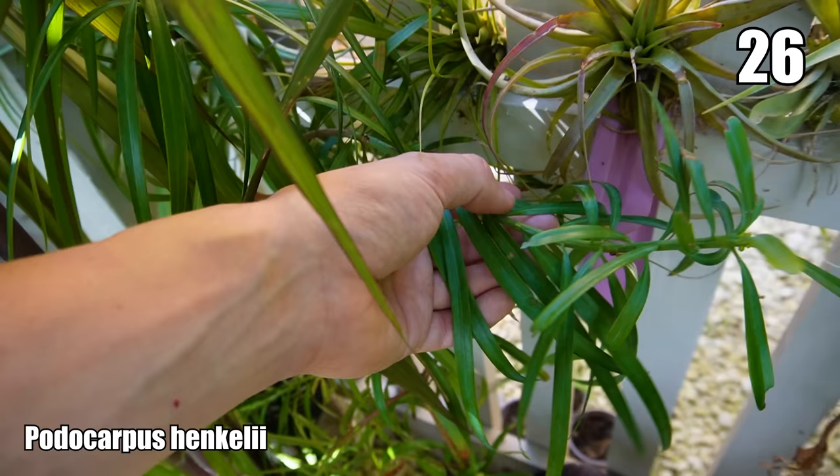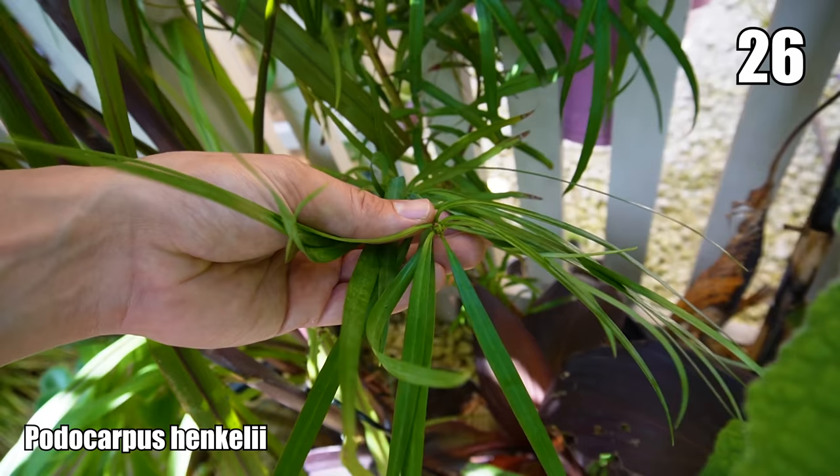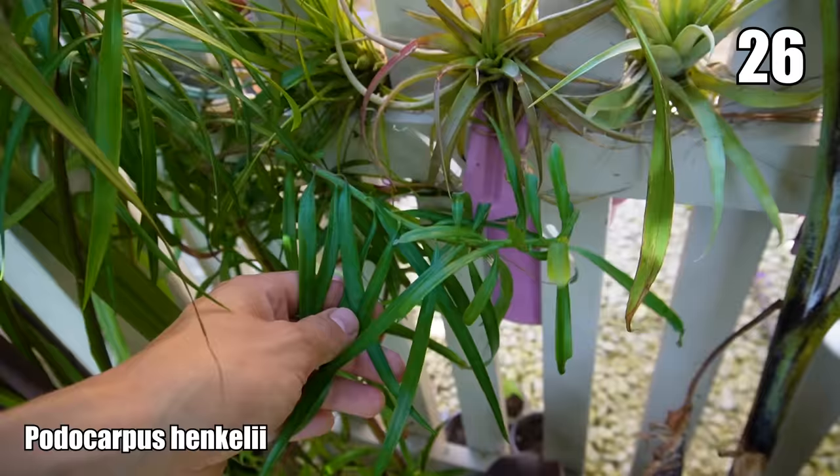This plant — which I don't think I've featured on the channel before — is Podocarpus henkelii, which has the potential to be an enormous evergreen tree. This one's growing in a pot, just developing its stem, but look at these really nice long, weeping, narrow evergreen leaves. When I've got all the other evergreen plants in the garden with big broad leaves, this is going to contrast nicely and provide year-round interest.